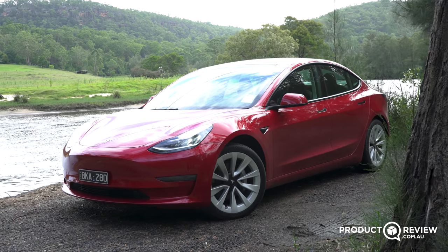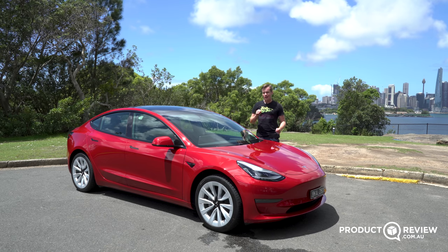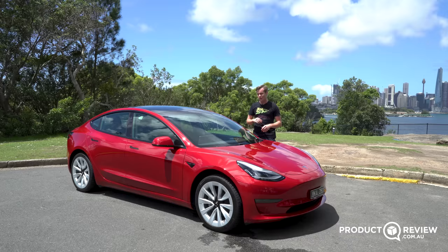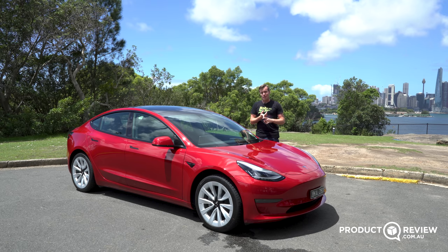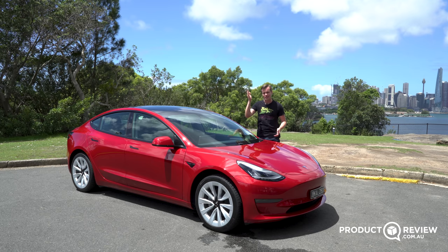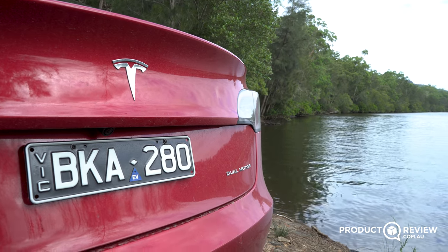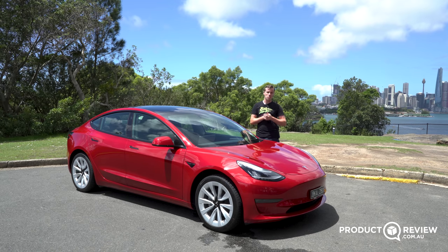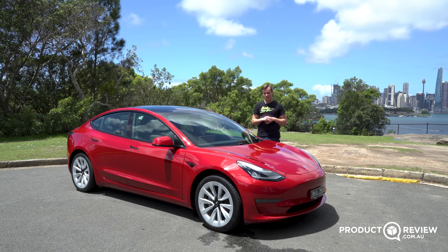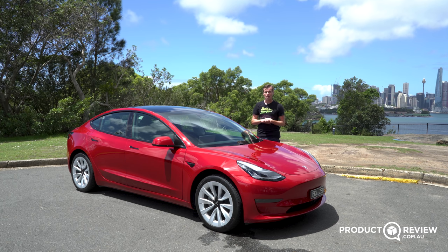That's been the Tesla Model 3, and my thoughts are that this is a game changer. At this price range with this level of performance, it is unbeatable in the current market — you cannot find a car at this price that performs this well, has this level of luxury, and is also an EV. I think it's better than pretty much every combustion engine car I've driven, and the driving experience makes everything else feel archaic. This is the future and should be the benchmark for all great EVs moving forward. If you have a Tesla Model 3 or any EV, leave your thoughts on productreview.com.au. My name's Cameron — we'll see you in the next one.